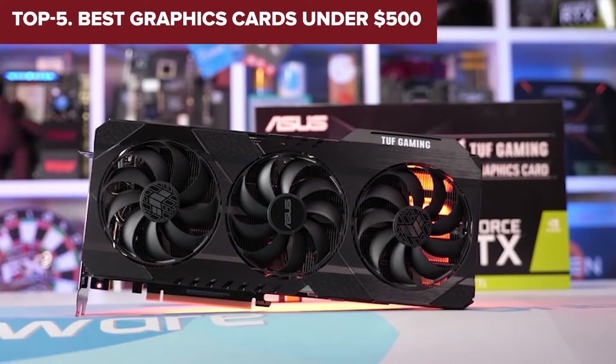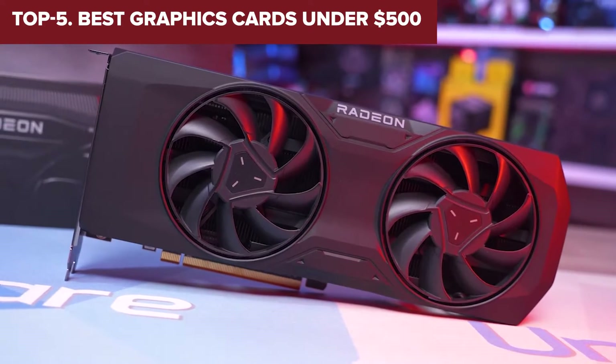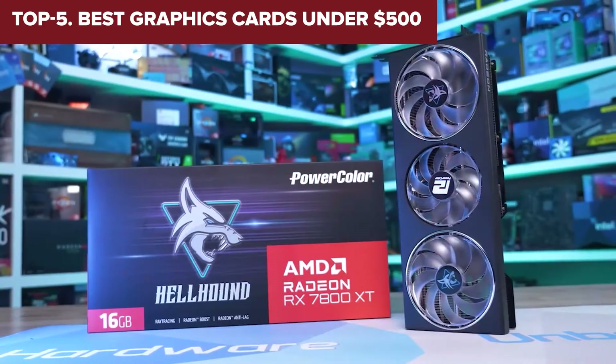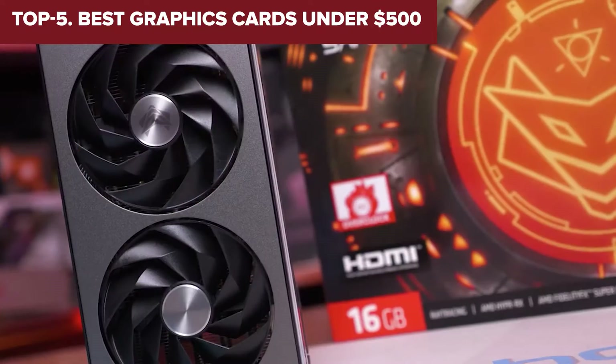Welcome to the Device Lab channel. Today we will be examining the best graphics cards under $500. Prepare for an insightful exploration where I will uncover their exceptional qualities and distinguishing features. Let's delve into the details.